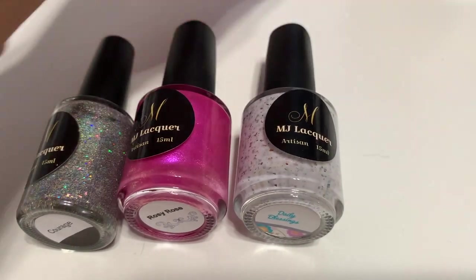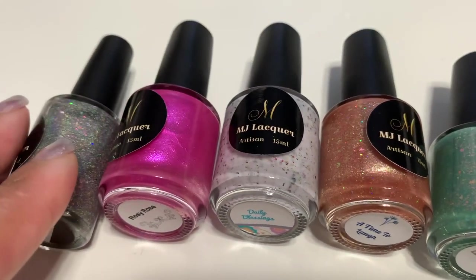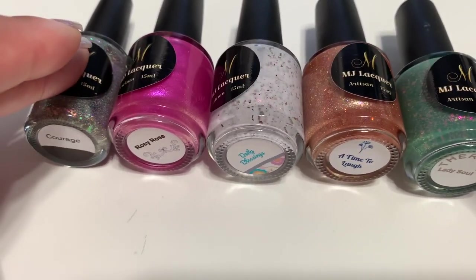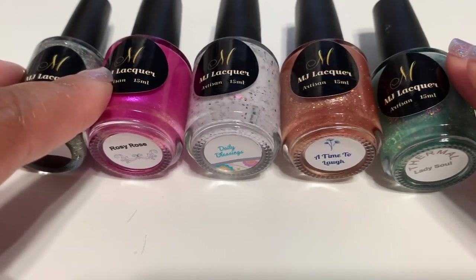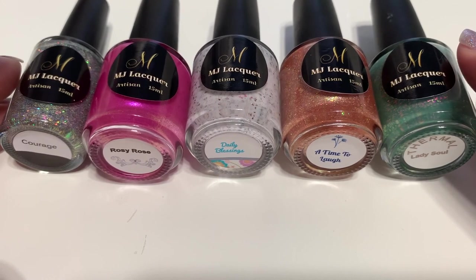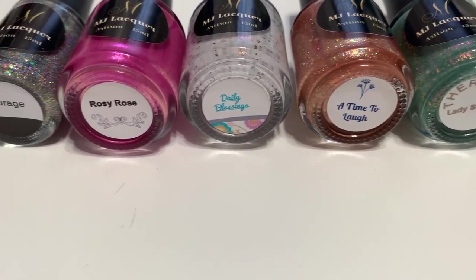Those are my top five polishes from MJ Lacquer! They're turning one today, February 22nd, and I'm so happy for her because she really puts out some unique polishes. Besides creating great polishes, she is an awesome human being — I love what her brand stands for and the meaning behind all of her collections. Do you have any MJ Lacquer polishes? If so, let me know what some of your favorites have been over the last year, and don't forget to look them up on Instagram and tag the brand when you post.